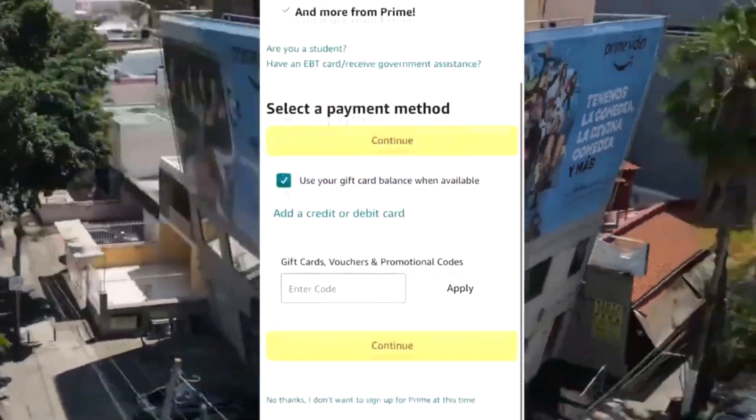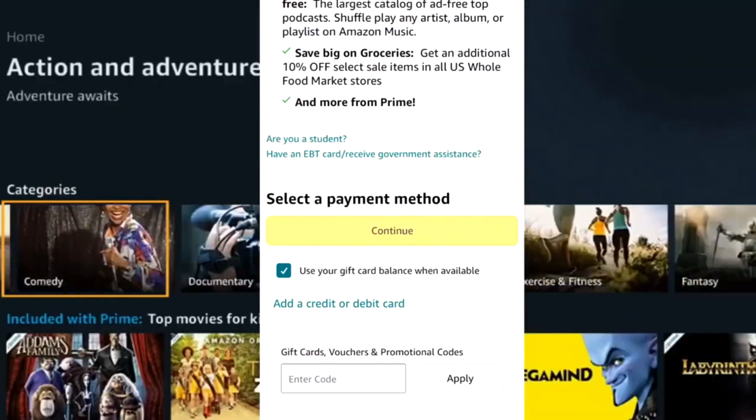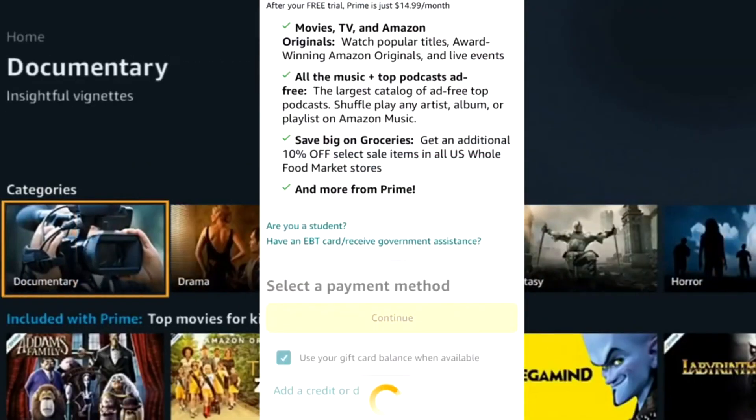Number 4: click on the add credit or debit card option. Number 5: fill in the card details — name, number, and CVV.